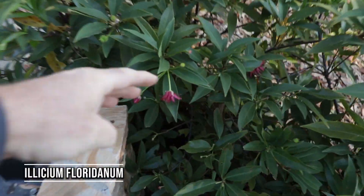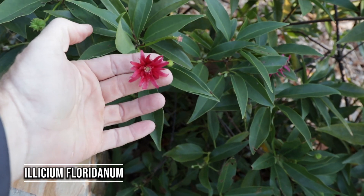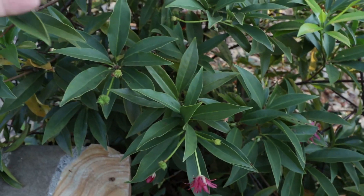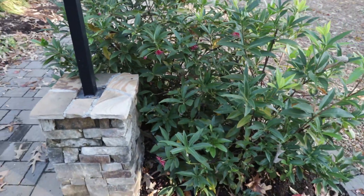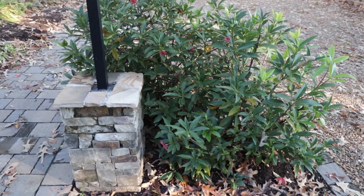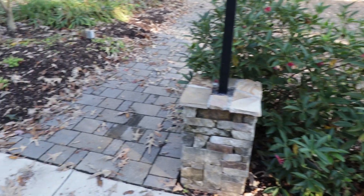There's an alysium right here. This is a southeast native, and here we are at the beginning of November and it's just loaded up with flowers. I really love Florida alysium — it's an evergreen, deer won't eat it. Great plant.